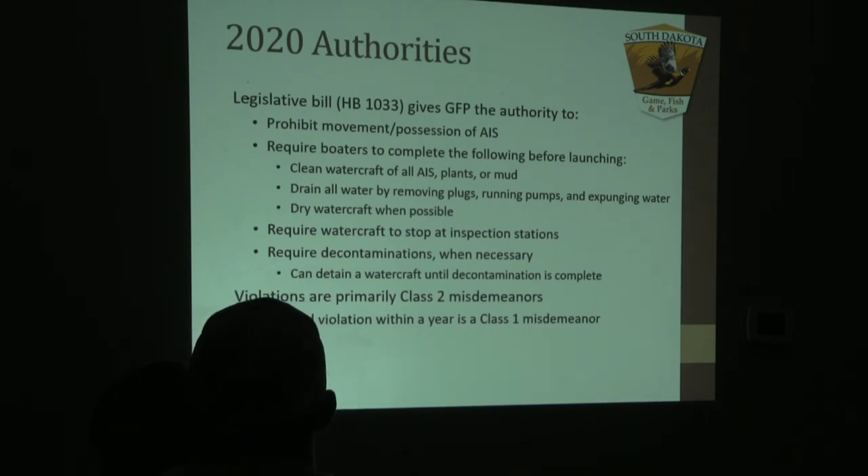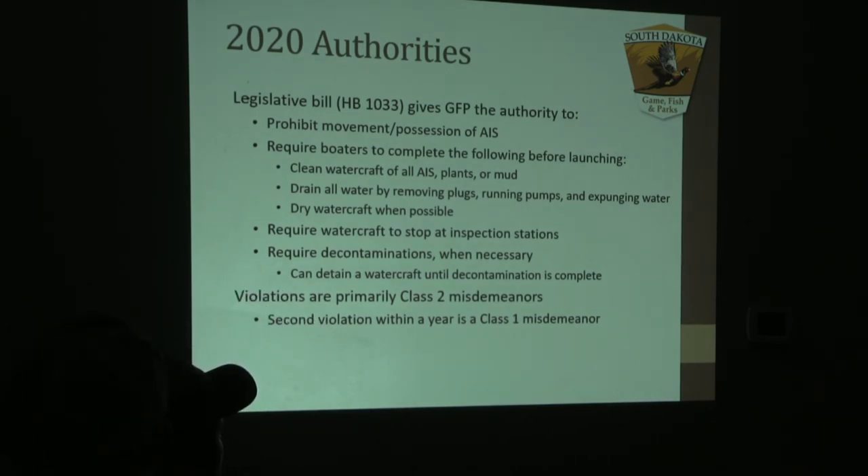A large fine is associated with carrying any AIS on board — any plant vegetation or mud. We also require boaters to have all of their watercraft clean after exiting a water body before launching into another. Mud is included because New Zealand mud snails are found in mud, and Asian clam and other invertebrate species can actually bury themselves in mud and you might not notice them until dumping that into a new system.